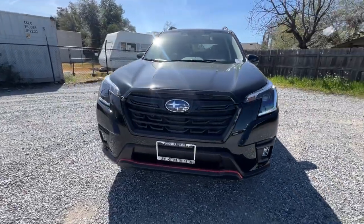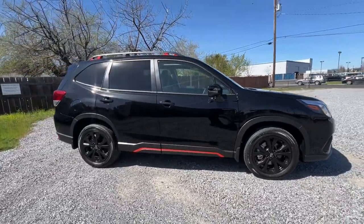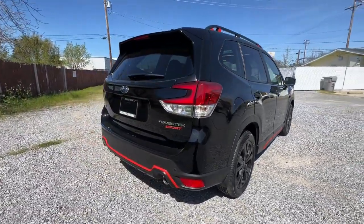Get into a car with value. 2024 Subaru Forester. This well-built Forester delivers confidence, comfort, and capability. Advanced safety tech, a smooth ride, and all-wheel drive position you for success on every journey.